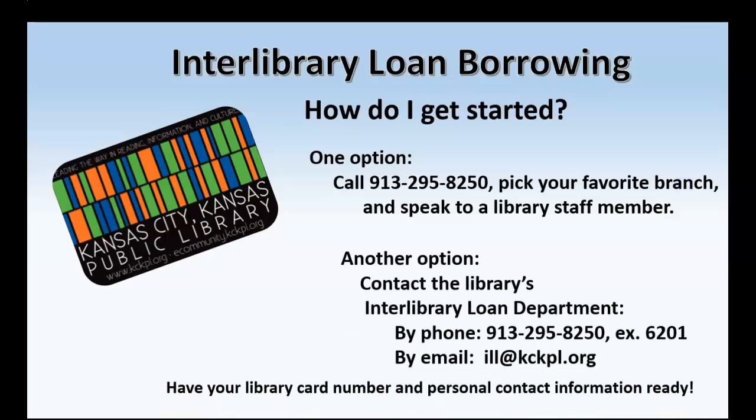Another option is contacting the library's Interlibrary Loan Department directly. You can do that by phone at 913-295-8250, extension 6201, or by email at ill@kckpl.org. Whichever option you choose, please have your library card number and your personal contact information ready so that we can get the process going for you.